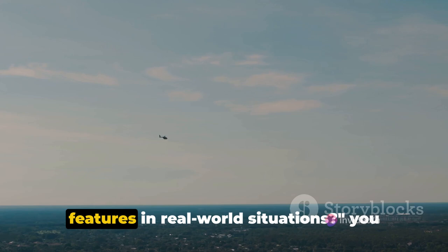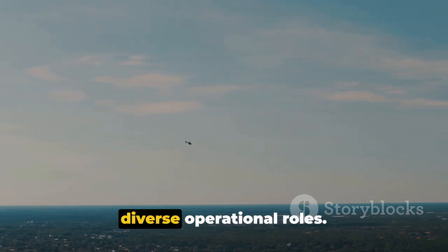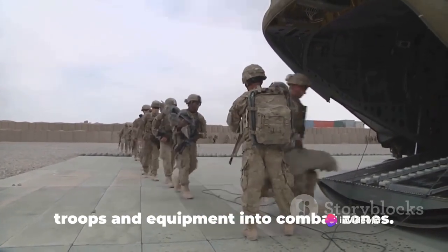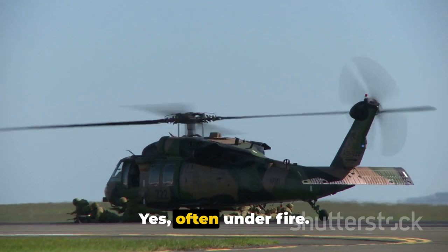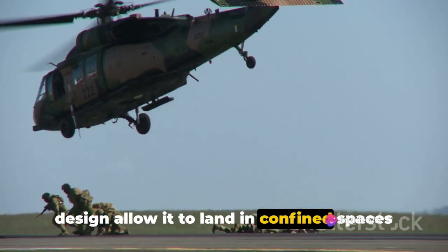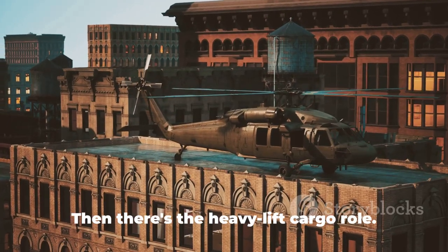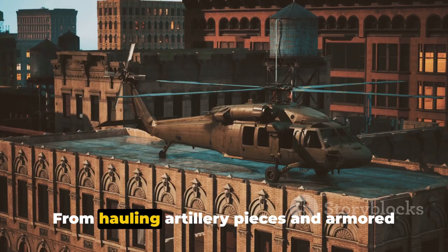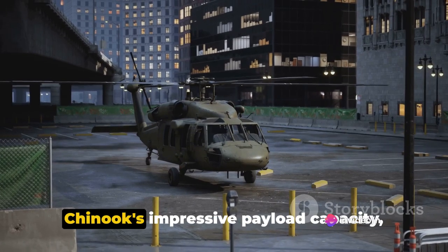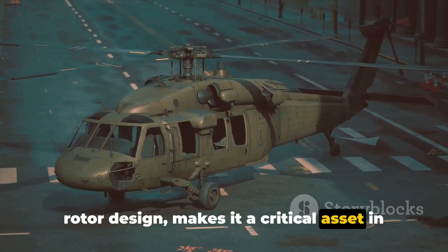How does the Chinook apply these features in real-world situations? Its versatility is reflected in its diverse operational roles. Firstly, the Chinook serves as a troop transport — the go-to helicopter for ferrying troops and equipment into combat zones, often under fire. Its power, ample cabin space and unique design allow it to land in confined spaces and rough terrains, making it an invaluable asset for battlefield mobility and resupply missions. Then there's the heavy lift cargo role: from hauling artillery pieces and armoured vehicles to transporting humanitarian aid and disaster relief supplies, the Chinook's impressive payload capacity makes it a critical asset.